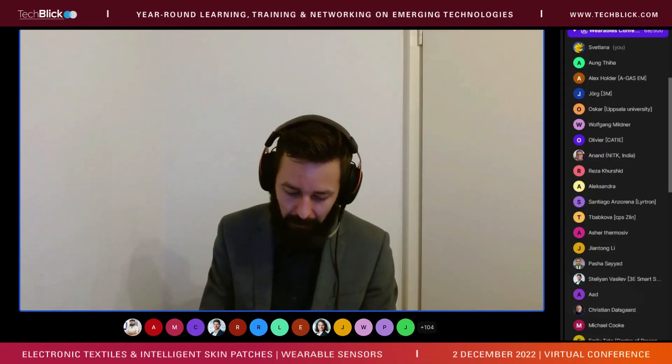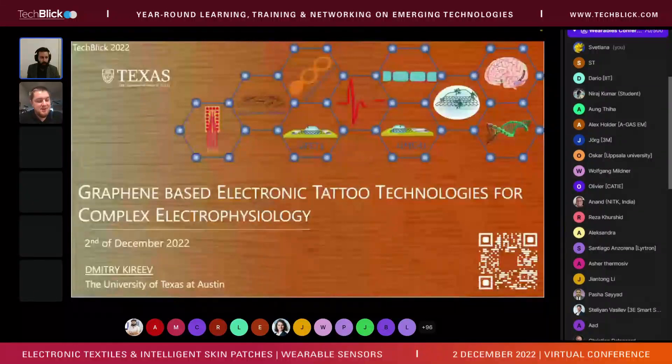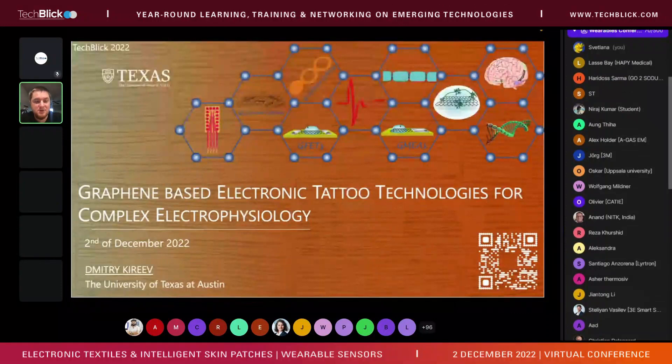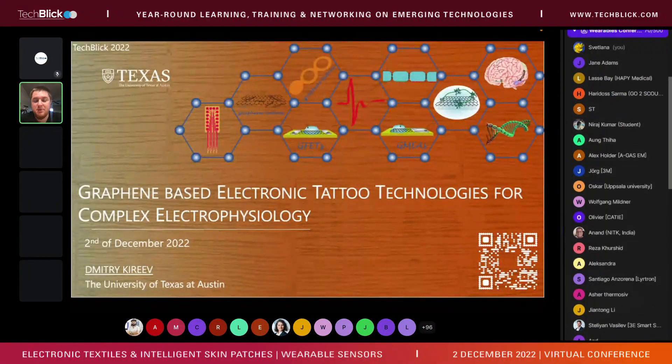Next up, Dimitri Kirev from University of Texas, a PhD researcher. Dimitri will talk about graphene-based electronic tattoo technologies for complex electrophysiology. The stage is yours — everything is working, feel free to go ahead. Thank you very much, thank you Christoph for the introduction, it is really my pleasure to be here.